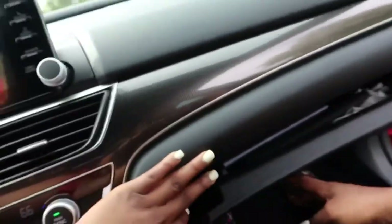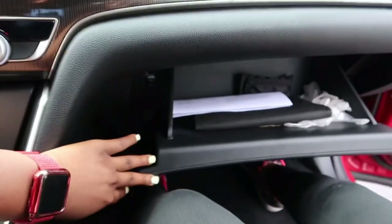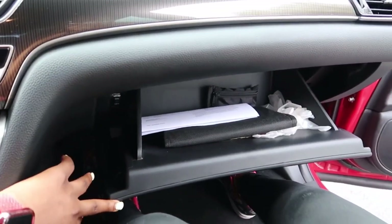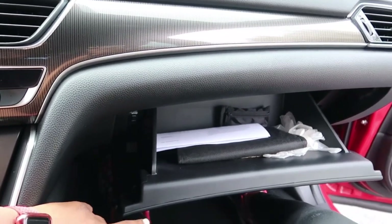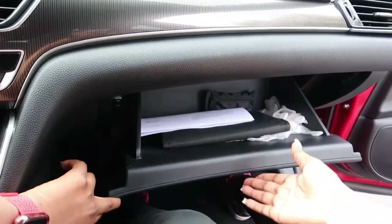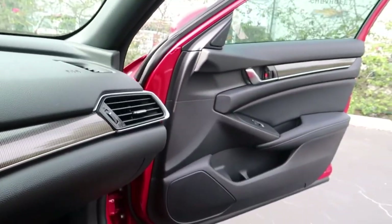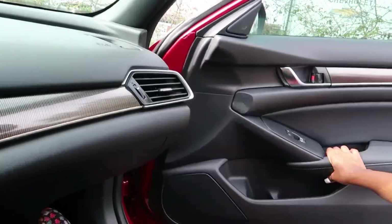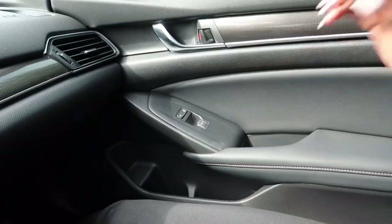We also have the glove compartment over here, where I keep my registration and gloves. The passenger side door is pretty much the same as the driver side except it doesn't have all the extra buttons.